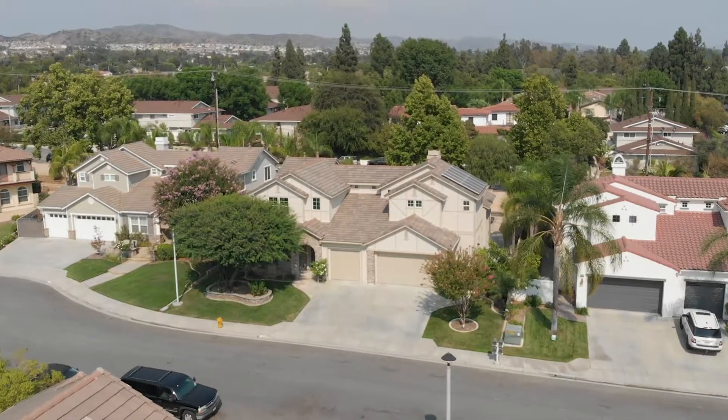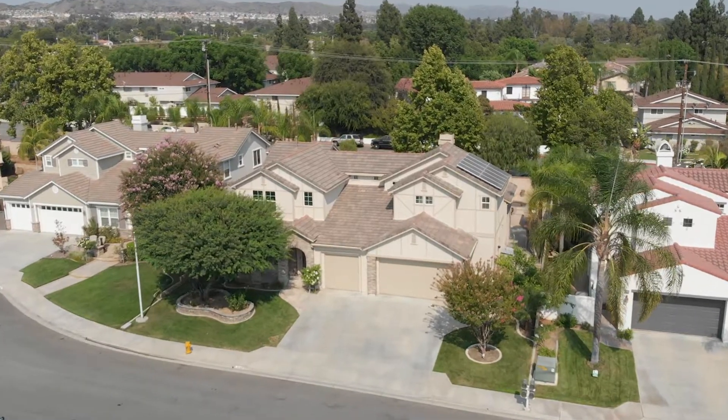Hi, it's Frank Del Rio, and we are out front of another success story. Sold sign — it's official. This one in the land of gracious living. We are on Peach Tree Lane in the city of Yorba Linda.